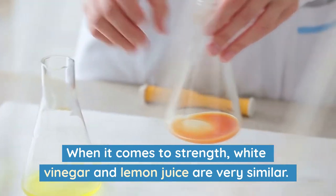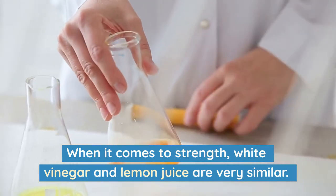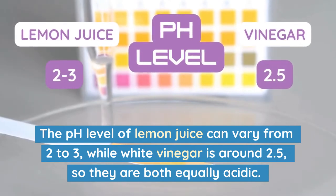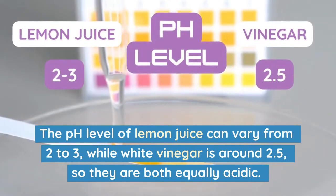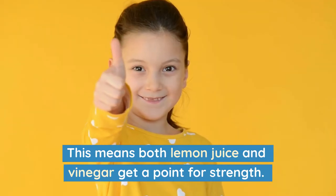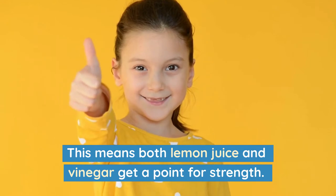When it comes to strength, white vinegar and lemon juice are very similar. The pH level of lemon juice can vary from 2 to 3, while white vinegar is around 2.5, so they are both equally acidic. This means both lemon juice and vinegar get a point for strength.